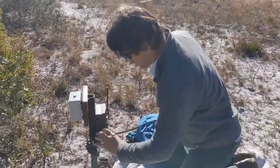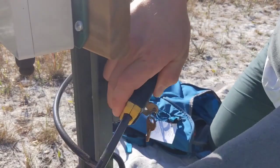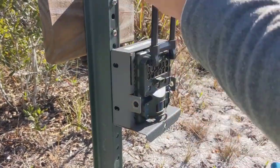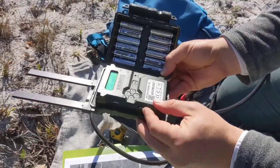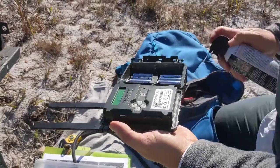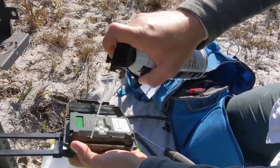Every month, our crew from Archibald and our collaborators at the University of Florida go to the field to service the devices and make sure they keep working. That means changing out the batteries, swapping out the SD cards that contain all of our data, and doing some site maintenance with weed trimmers, just to make sure that the weeds and grass don't grow up and interfere with the collection of data.